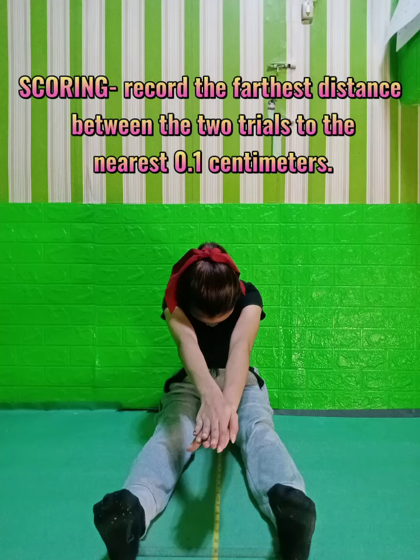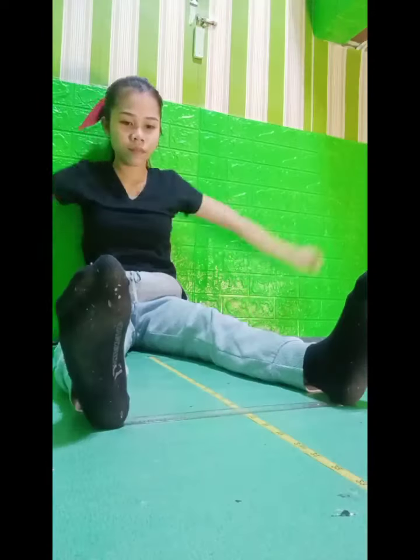Scoring: Record the farthest distance between the two trials to the nearest 0.1 cm.